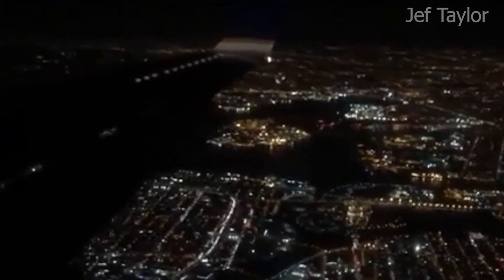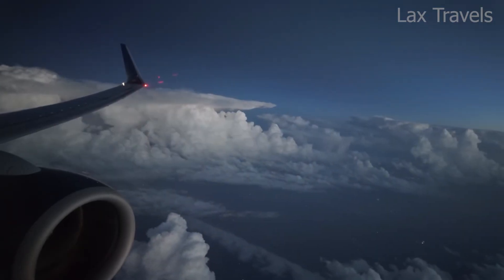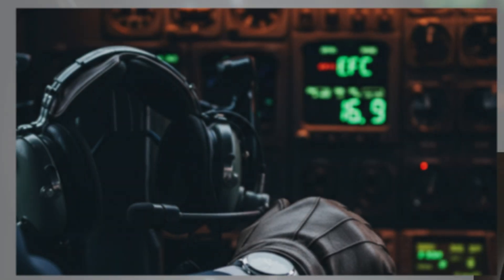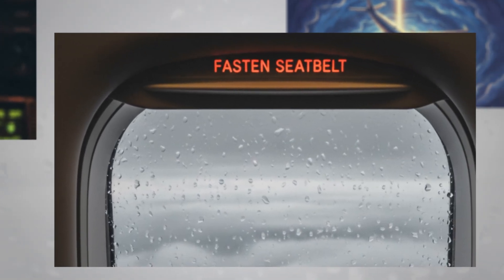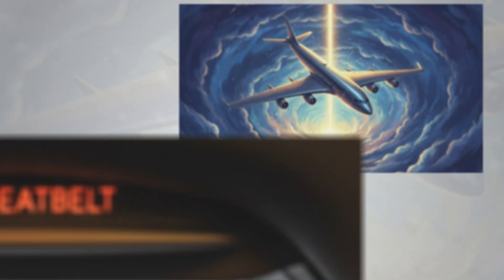Sometimes these holds are short — maybe 15 to 30 minutes, because thunderstorms move fast — but for passengers it feels endless. The seatbelt sign stays on, drinks are paused, and the engines hum on repeat. Pilots keep you updated with something called an EFC time — Expect Further Clearance. It's their way of saying: we're safe, we're waiting, and as soon as mother nature chills out, we'll head down.